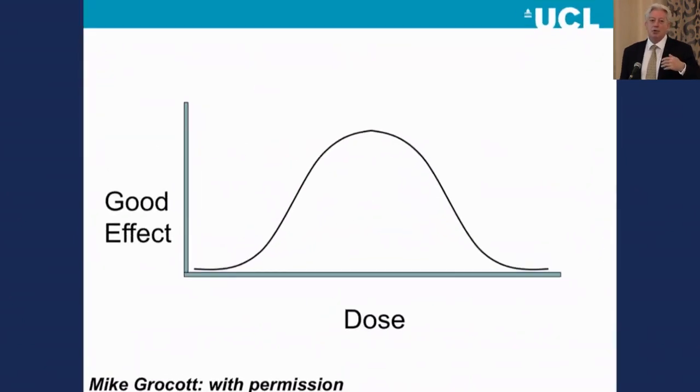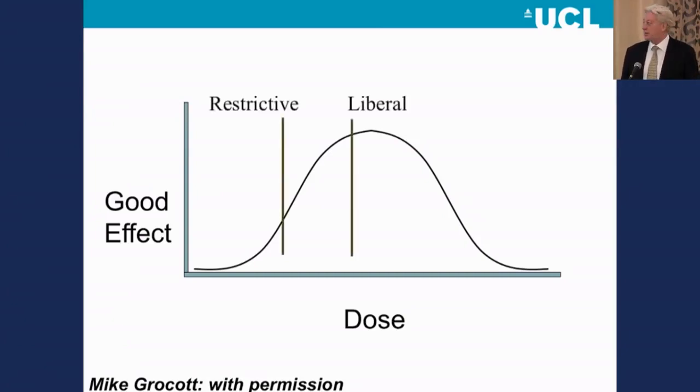Here's that same curve flipped the other way around — the wine glass half full as opposed to the wine glass half empty version of it. Here, the vertical axis represents a good effect, and the horizontal axis represents the dose of fluid. The sweet spot is what we're trying to hit in every case: just the right amount of fluid to ensure central euvolemia without excess salt and water. The ideal scenario is a patient who is perfectly filled at the end of a case without carrying around extra bags of water and extra bags of salt.